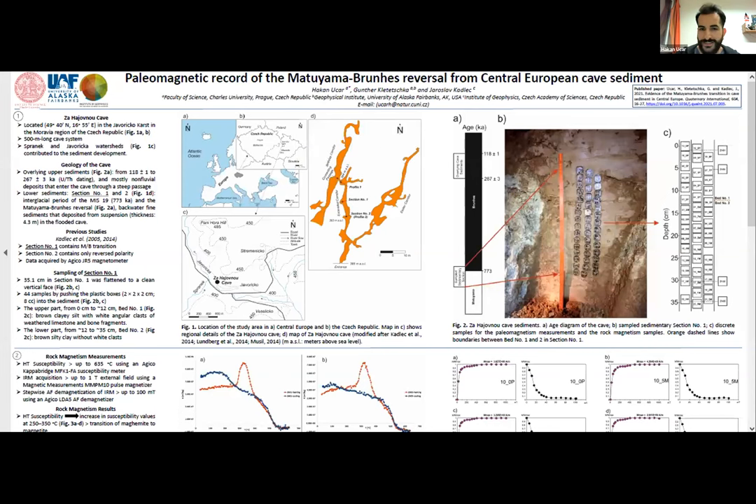I will share my screen. Can you see my screen and can you hear me? I am Hakan Oker and I am a PhD student at Charles University in Prague. In this study, we try to locate the Matuyama-Brunhes Magnetic Reversal in a cave sediment from Czech Republic.